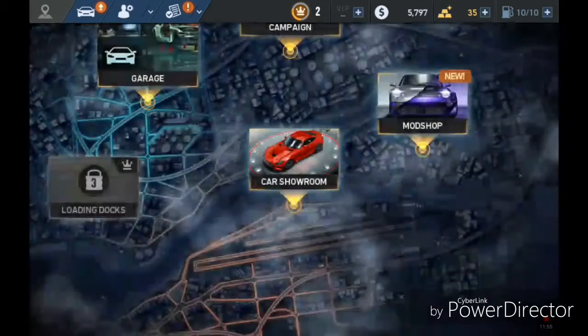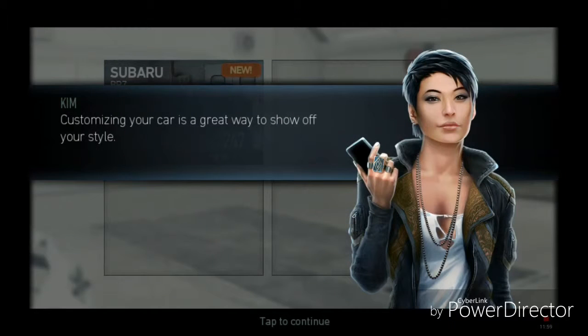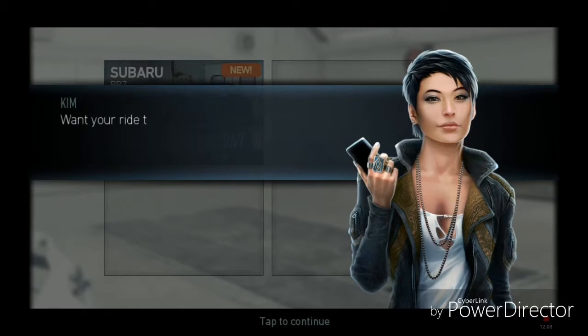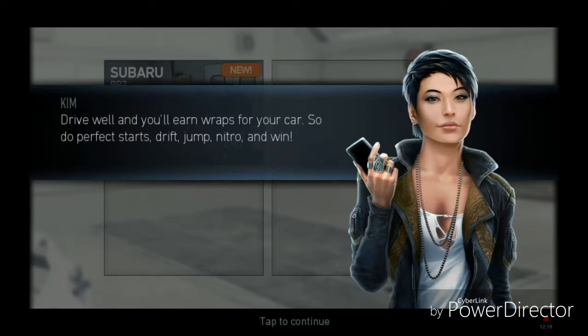So what's the next thing? I have mod shop. Customizing your car is a great way to show off your style. Every time you stage up your car, new paints and mods will appear in the mod shop. Want your ride to look like a beast? Keep staging up to unlock the coolest customizations. Drive well and you'll earn parts for your car — do perfect stars, drift, jump, nitro, and win.